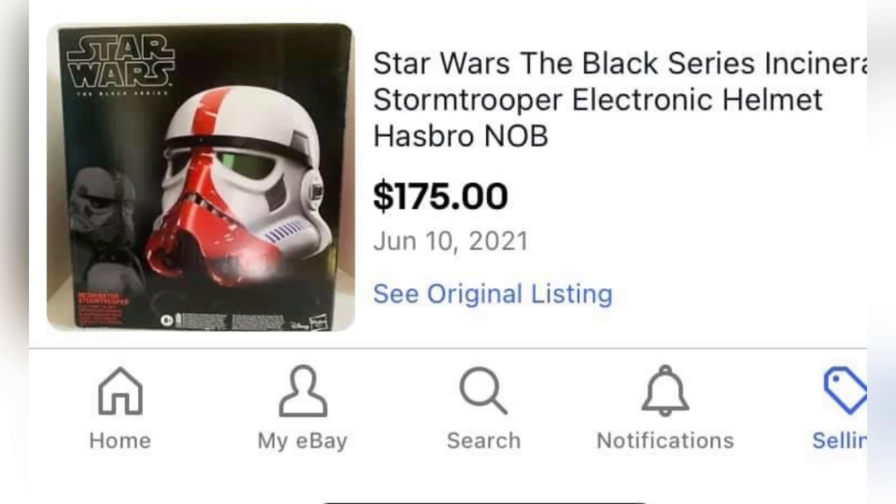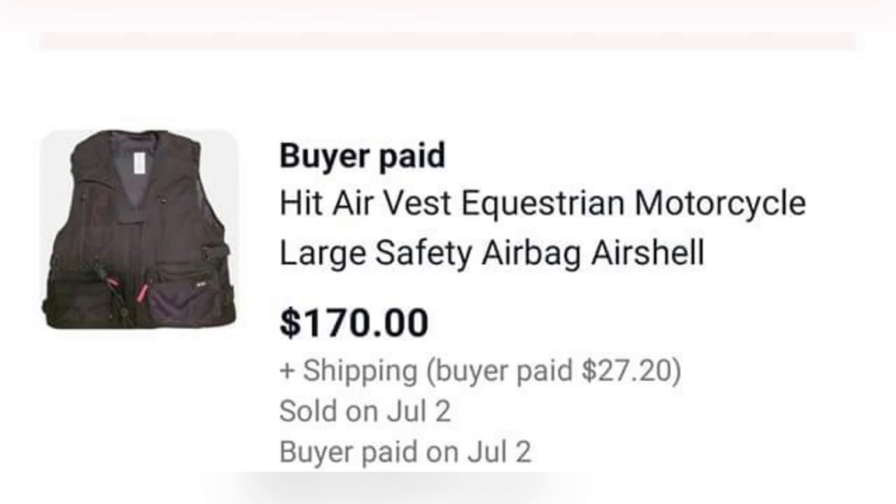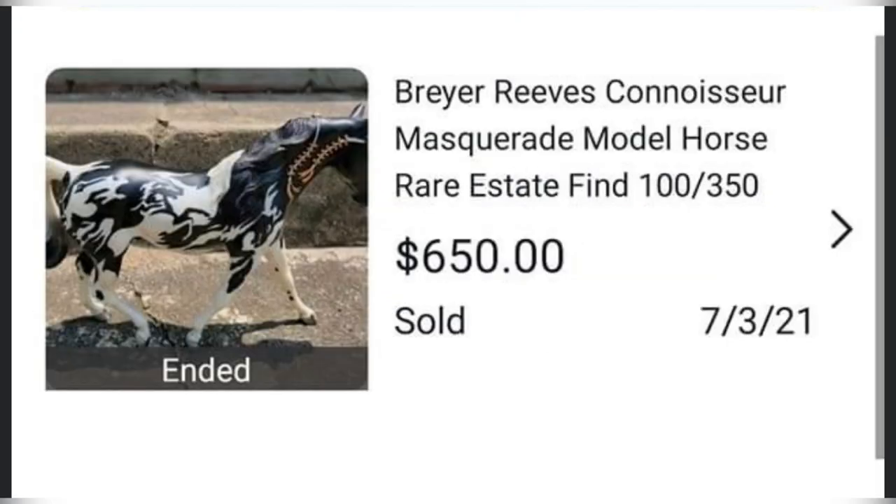This next item came from a local auction — they bought the contents of an entire table for $5, which had backpacks and all kinds of stuff. This item alone sold for $170, with the buyer paying shipping. It's a motorcycle vest. The next item is this Breyer horse that sold for $650. It was picked up at a thrift store for $1, and he got 12 other horses too.